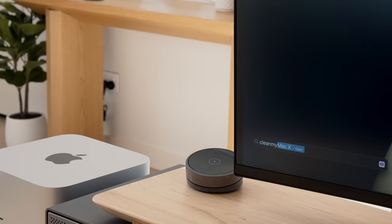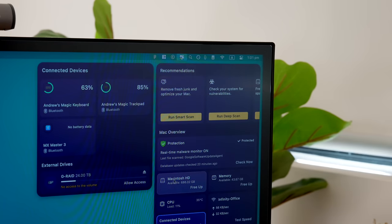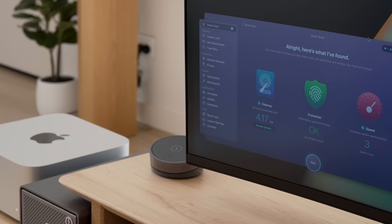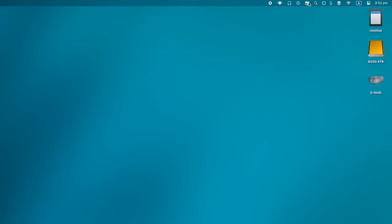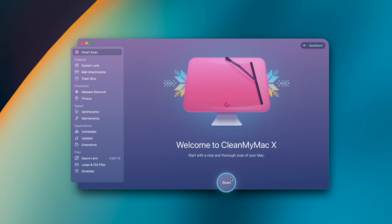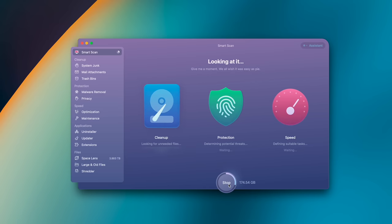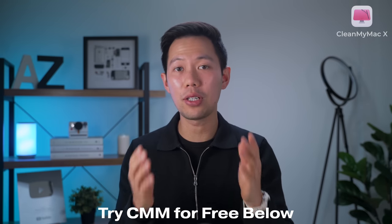Today's video sponsor is CleanMyMac X, which takes the hassle out of Mac maintenance so you can enjoy your new Mac and all its hardware and features without running into hiccups. I use it as a preventative tool so my Mac runs fresh like it did on day one. I've also been using the menu feature on the new Mac Studio to monitor performance and all connected devices in the ports. If you have an older Mac, it's always a great idea to run Smart Scan — click the button and your Mac will be protected, optimized, and cleaned within a few minutes. You can try it out for seven days for free, and they're also giving you guys 20% off for a limited time — check it out in the links below.